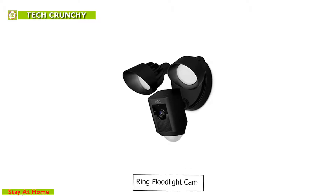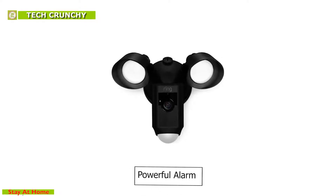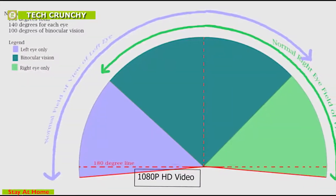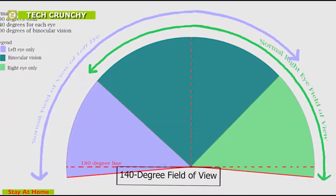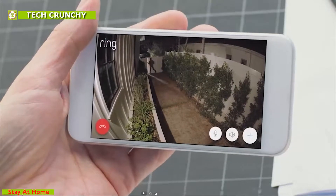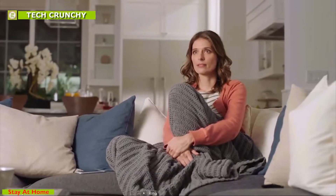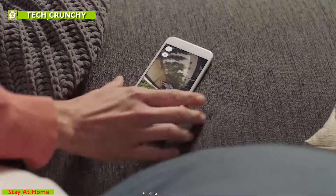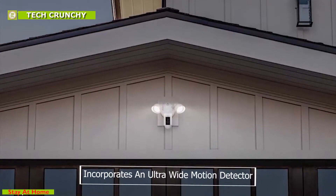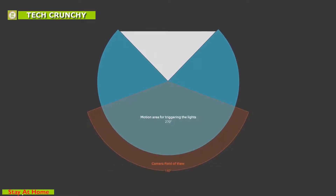Introducing the Ring Floodlight Cam, a motion-activated security camera with live HD video feed, automated recording, and a powerful alarm. This floodlight cam provides 1080p HD video with a 140-degree field of view, allowing you to watch your property in live view, and with night vision you can monitor your home surroundings even at night. It has two motion-activated high-beam LED lights which can provide a combined brightness of up to 1800 lumens, allowing you to shine a bright light on suspicious activity. The HD camera incorporates an ultra-wide motion detector that detects motion from 270 degrees, and custom motion zones can be set according to your needs.